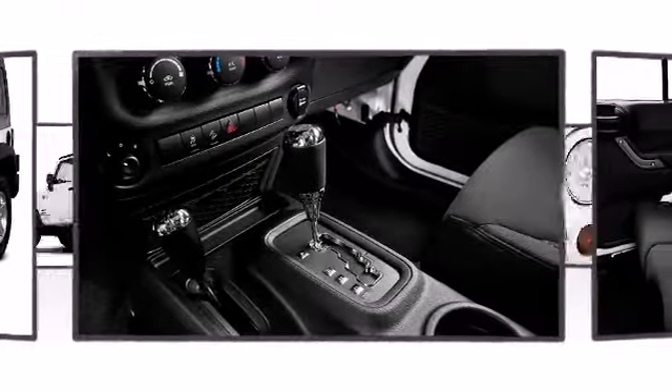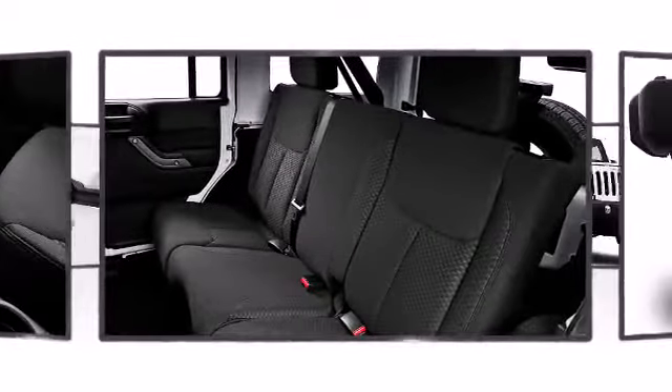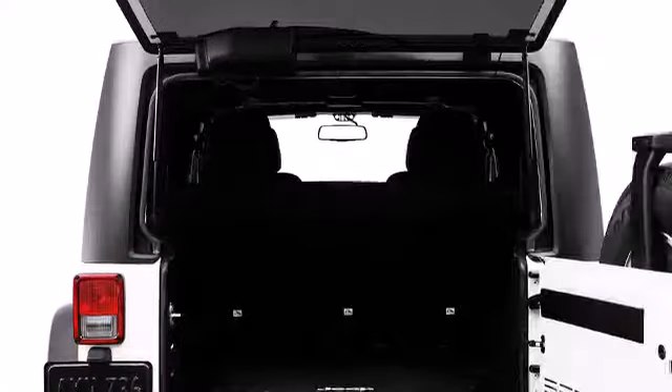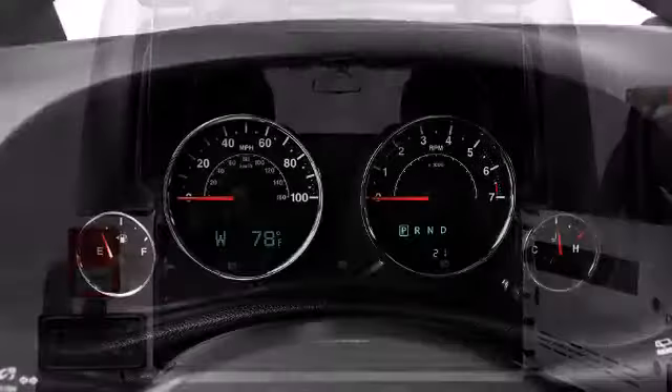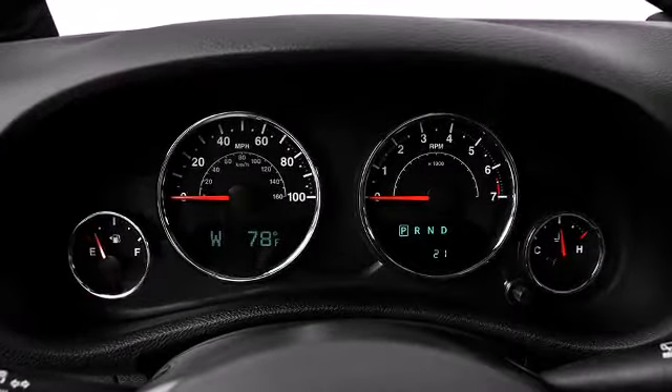You'll notice that the headroom and legroom make even the longest drives enjoyable. Jeep infused the interior with top-shelf amenities such as front fog lights, skid plates, and much more.